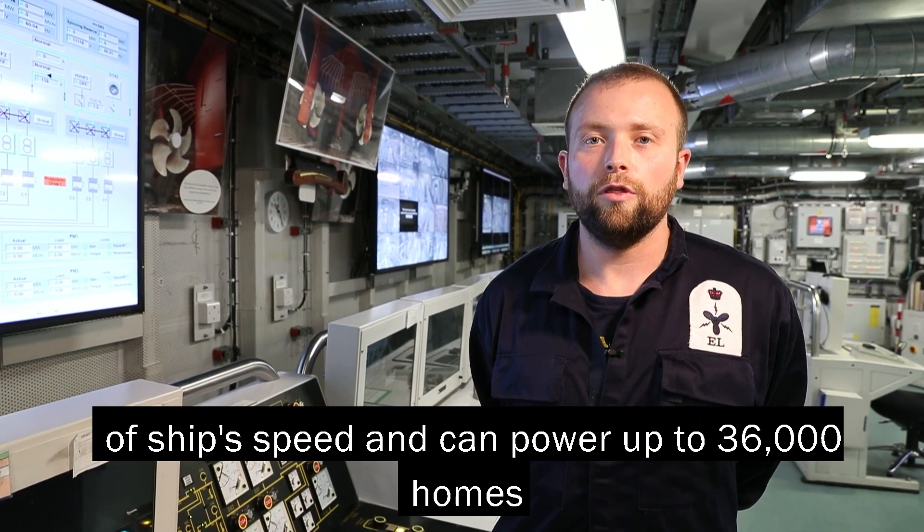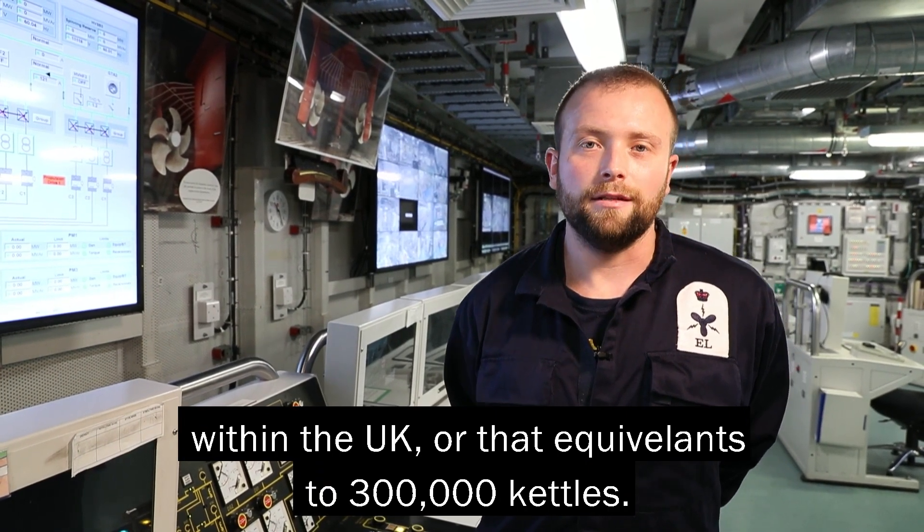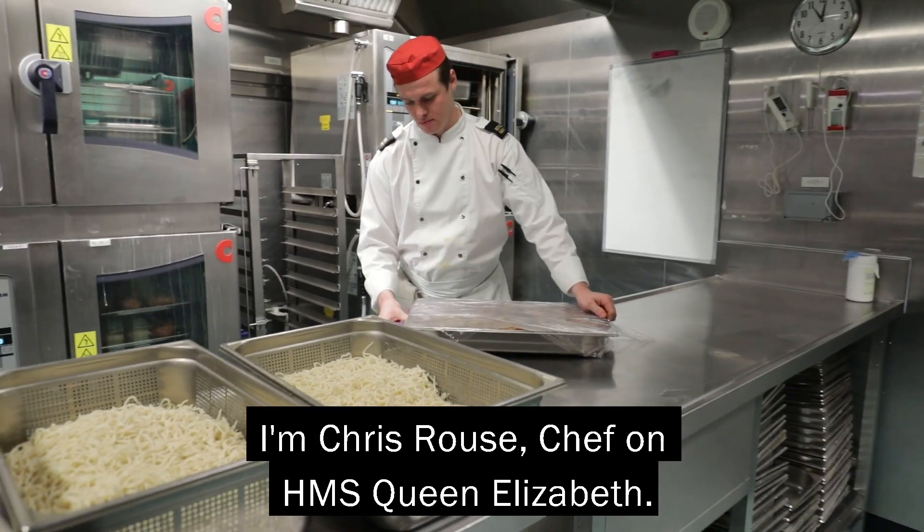A combined output megawatt total on this platform produces 25 knots of ship speed and can power up to 36,000 homes within the UK, or the equivalent of 300,000 kettles. I'm Chris Rouse, Chef on HMS Queen Elizabeth.